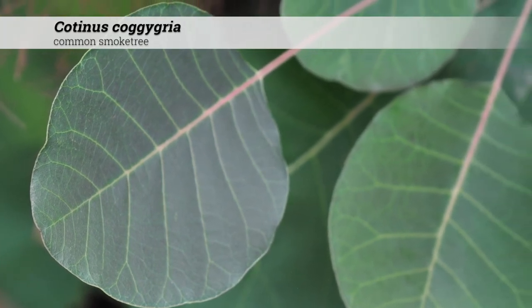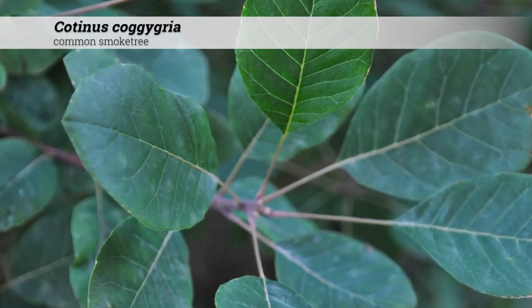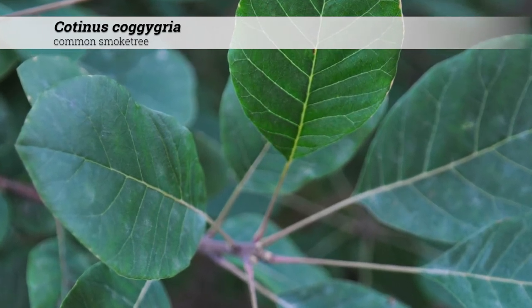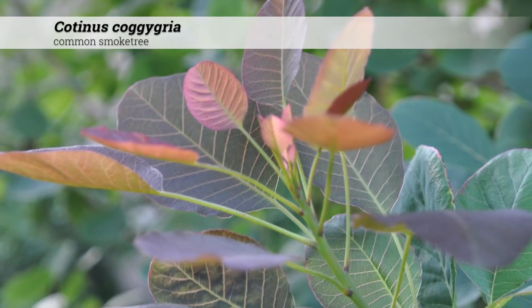There are parallel veins that are obvious on the leaf surface. During the growing season, leaves are usually a bluish green with a ½ to 1½ inch long petiole. Fall color may be yellow, red, or purple.